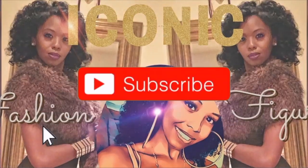What's up icons, it's the iconic fashion figure back with a new video. I haven't done a video like this in a while — just trying on clothes and giving you guys the latest trends. Today we'll be focused on fall trends, so let's get right into it.